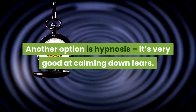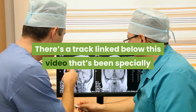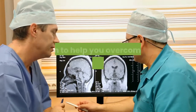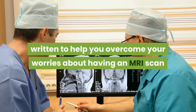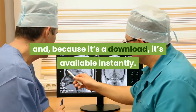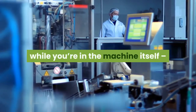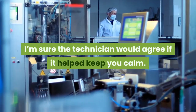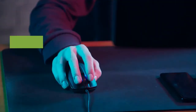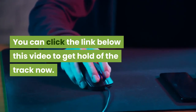Another option is hypnosis — it's very good at calming down fears generally. There's a track linked below this video that's been specially written to help you overcome your worries about having an MRI scan, because you're not alone in this. Because it's a download it's available instantly. The track lasts just under half an hour, which means you could probably play it while you're in the machine itself. You can click the link below this video to get hold of the track right now.